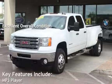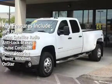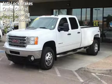Key features include MP3 player, Sirius satellite radio, anti-lock brakes, cruise control, power steering, power windows, and OnStar.